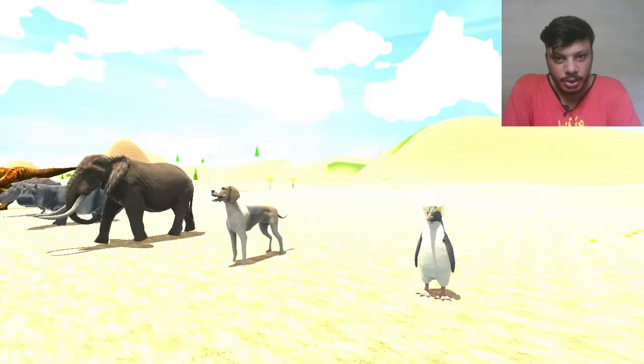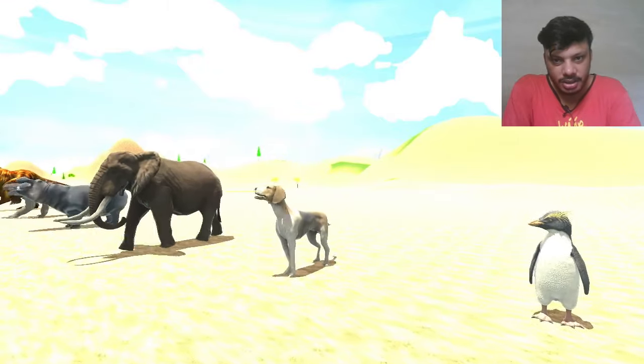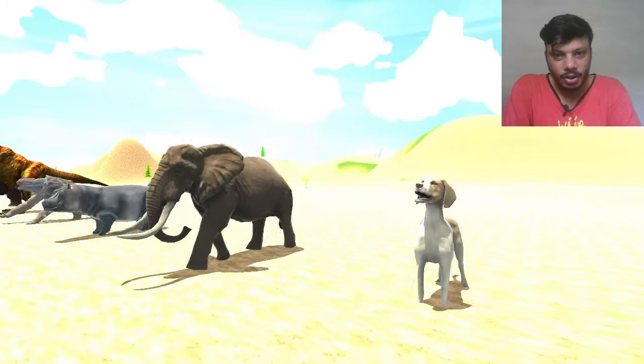So the next one is penguin — penguin is at this time in idle animation. So the next one is dog. Dog is here.